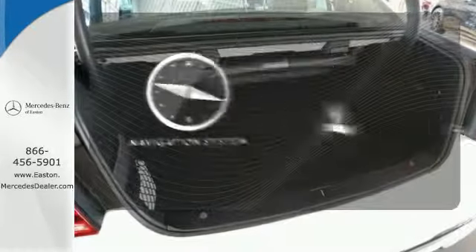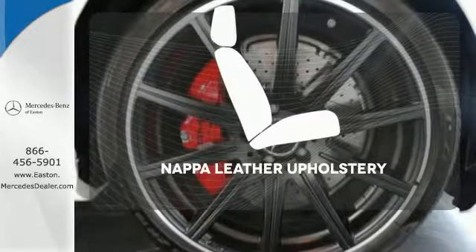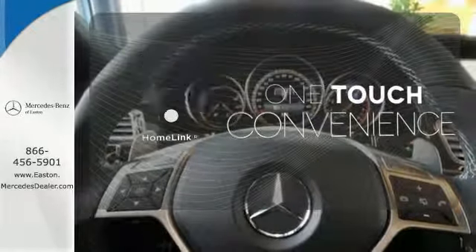Feel confident getting from point A to point B with the navigation system. Ride in style and comfort with NAPA leather upholstery. With Homelink, one touch makes your arrival as welcoming as if you'd never left.